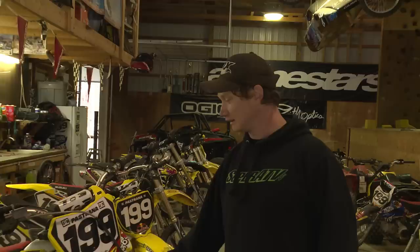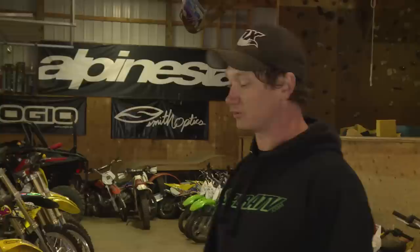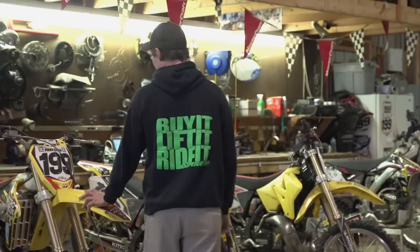This is the bike right here that everyone wants to know about. It's the RMZilla, the Suzuki 500 two-stroke — stupid fast, stupid powerful, and it will break your ankle at any given time. It kicks back so damn hard. The funny thing is, I can kick it with tennis shoes and Travis can't start it with boots.